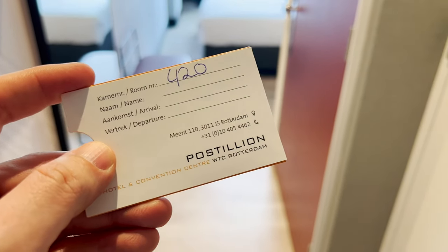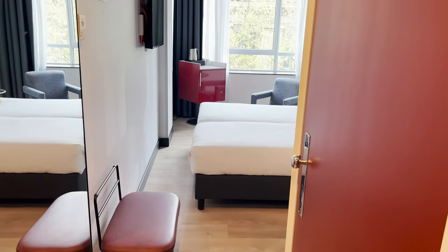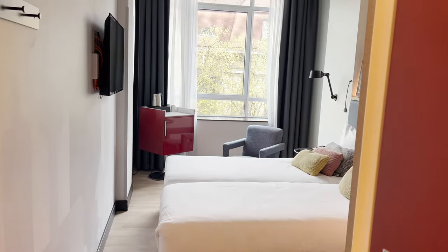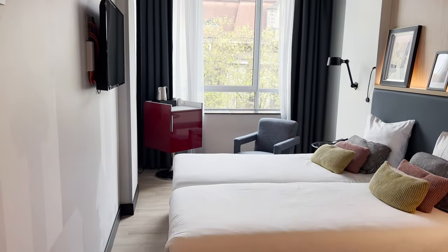Welcome to another room tour. Today we are in the Postillion Hotel in Rotterdam, and this is room 420. Inside, the first thing you notice is a very high ceiling — it feels like a bigger room than it really is.